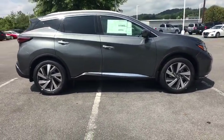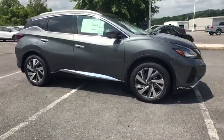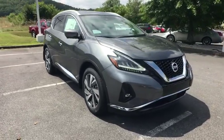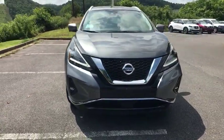Here are some of this vehicle's great options: navigation system, power passenger seat, power liftgate, traction control, dual airbags, alloy wheels, air conditioning front, power steering.